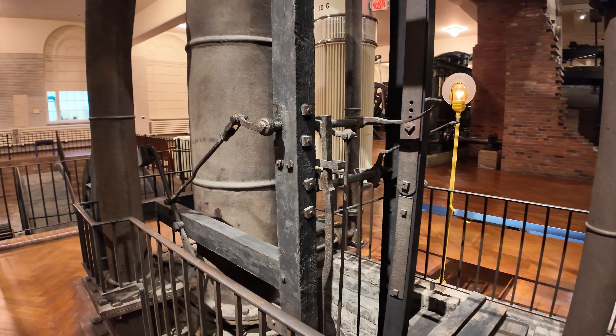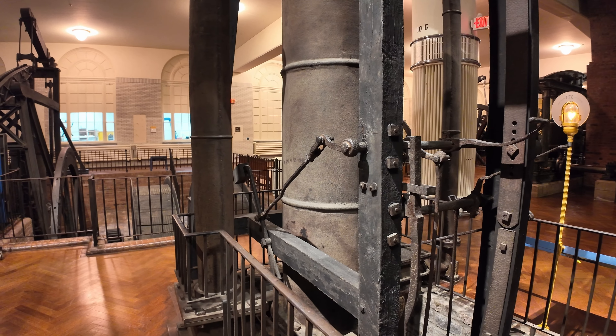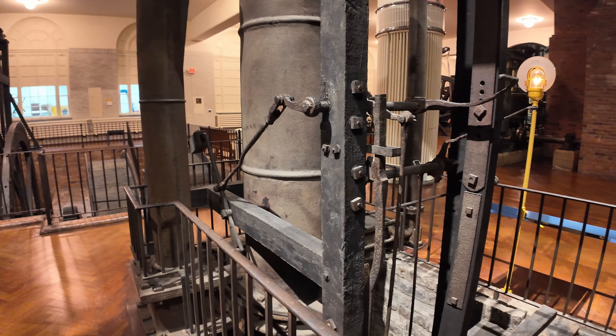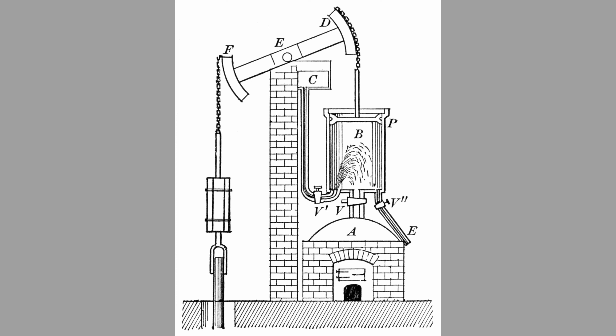Early Newcomen engines didn't actually look exactly like this. Instead of having a separate boiler, the main cylinder was located directly on top of the boiler, with a valve between the boiler and the cylinder that would open to both let steam in and let the condensed water back out. This somewhat limited your size. It also meant that your operator — the plug man — pretty much had to be working right up on top of the boiler the whole time. Originally, the first Newcomen engines were fully manual: the valves were operated each stroke manually by the plug man. The plug was the term for the valve.